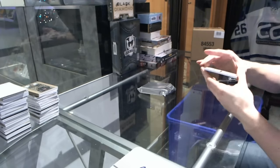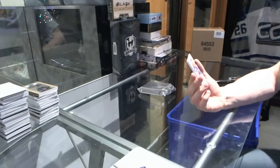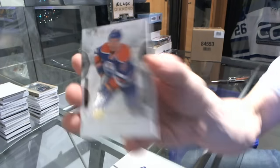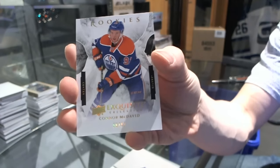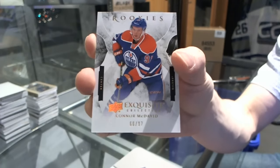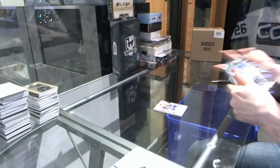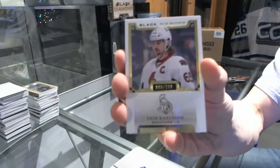In the Exquisite Topper we've got an Exquisite Rookie Spectrum, number 66 of 97 for the Edmonton Oilers — Connor McDavid. That's alright. And we've got a base card, number to 199 for the Ottawa Senators — Erik Carlsson.